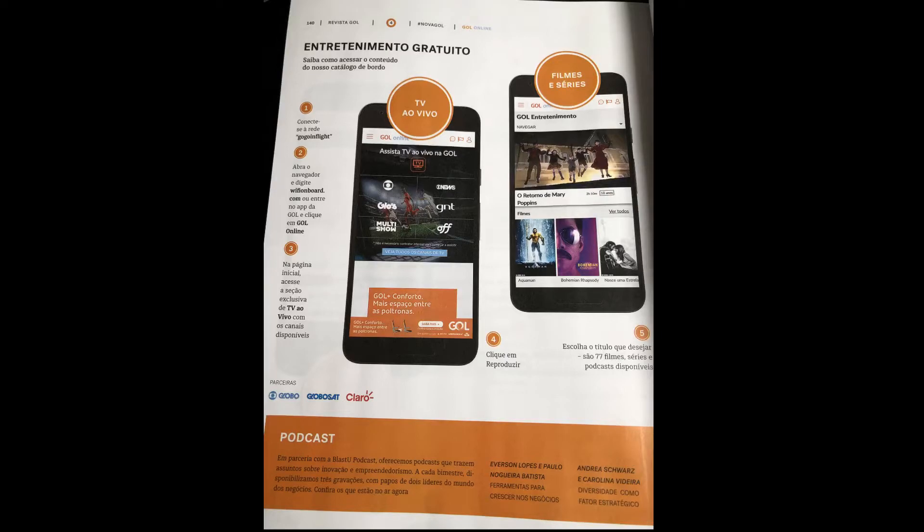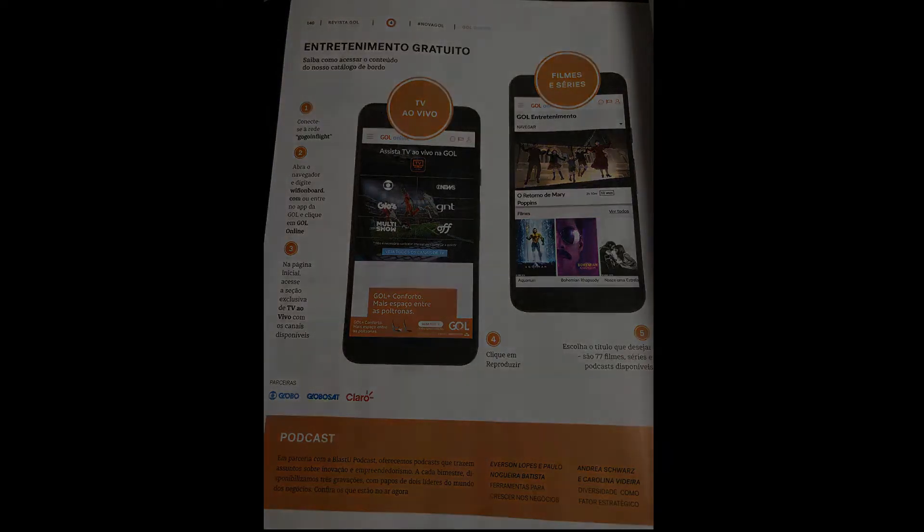GOL does have an app you can download to watch live TV and movies, available in the App Store and Android. There are also options for Wi-Fi. No free Wi-Fi for messaging, which a lot of carriers are moving to. I don't know if on the longer flights they offer that, but I'm guessing no.